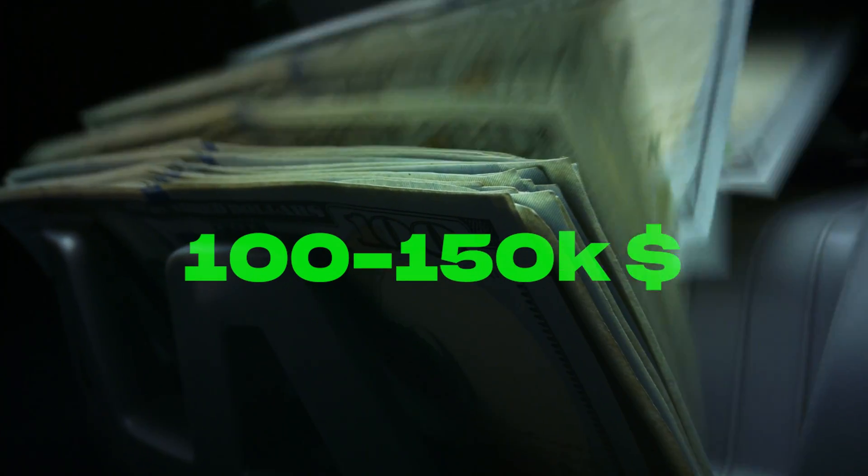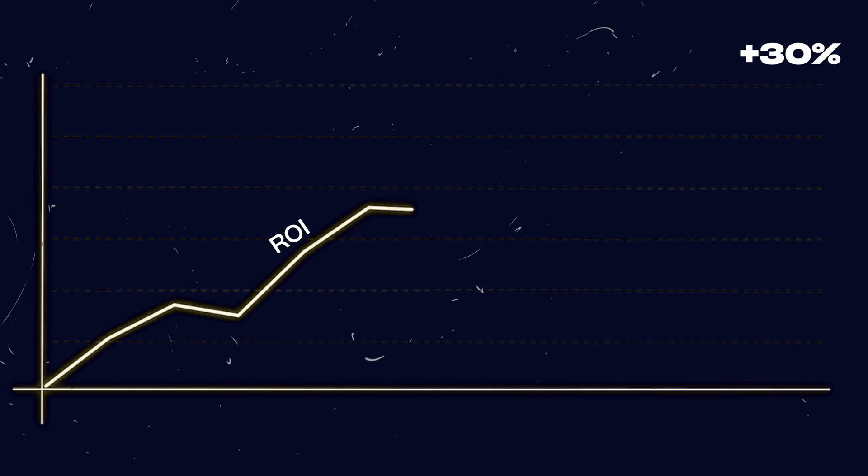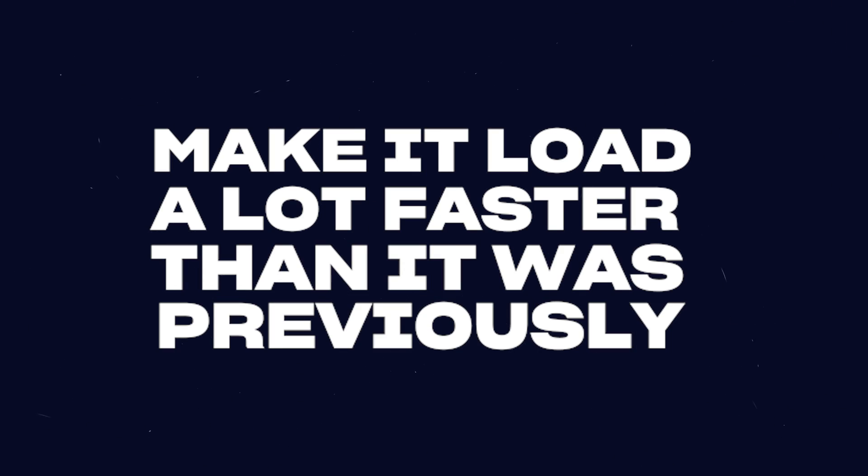We had a client who was spending $100,000–$150,000 on ads every single month, and by just optimizing their page speed, they were able to get a better ROI by upwards of 30% on all their ad spend. That's with a simple update to the website — making it load a lot faster than it was loading previously.